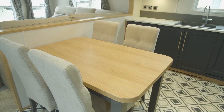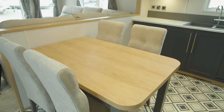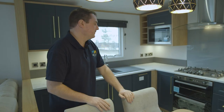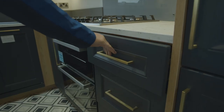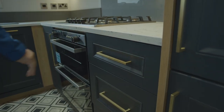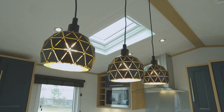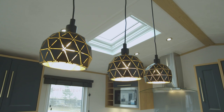Moving through into the kitchen, you've got your table seating for four. There's a dishwasher, microwave, full height fridge, and freezer. We've got soft close drawers over here. A unique feature in this model is the skylight up above, letting loads of light in — so this is a really bright and airy space.